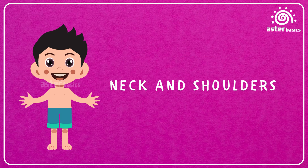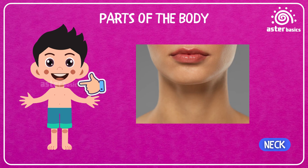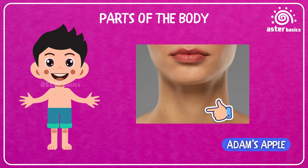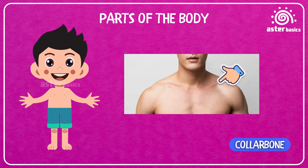Now let's move on to the neck and shoulders area. Neck: the part that holds your head up — it helps you turn and look around. Throat: the inside part of your neck that helps you swallow food and talk. Adam's apple: a little bump in the neck that some people get when they grow up. Shoulders: the strong parts on both sides of your neck that help your arms move. Collarbone: the bone below your neck that keeps your shoulders strong.